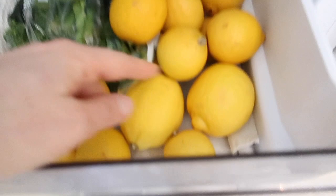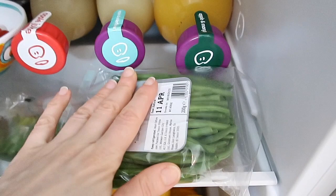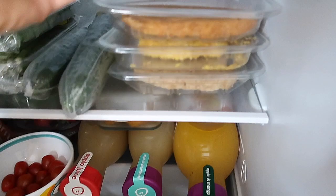I also bought some broccoli. I use a lot of lemons every day. Broccoli is very good together with green beans. I bought these very fine ones from Tesco so I don't have to peel them, and I love to have them with some mock meat.